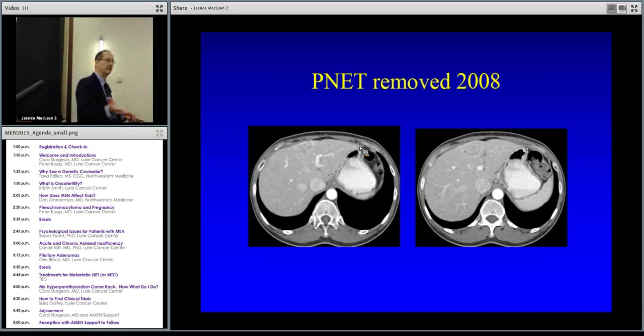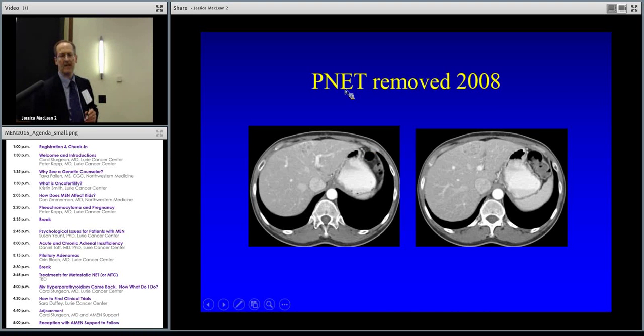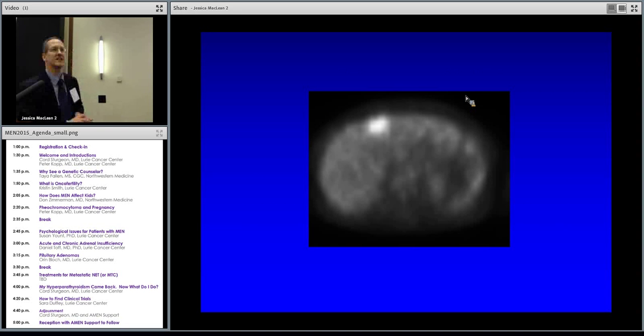The tumor can spread to the liver via the bloodstream and get filtered there. One patient had her pancreatic primary removed in 2008, and the cancer got into her blood and went to her liver — we didn't see it for years despite repeated liver imaging. Finally, a scan showed something catching the eye. We did a scintigraphy scan, and you can see an area of brightness indicating octreotide receptors. Octreotide was an option, but since it was an isolated lesion, she chose surgery and had it removed.